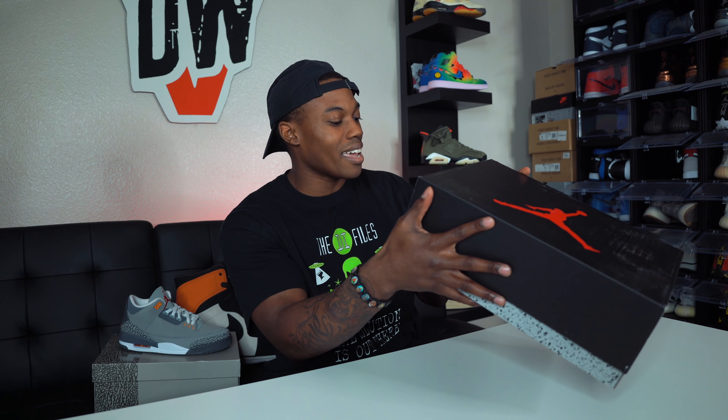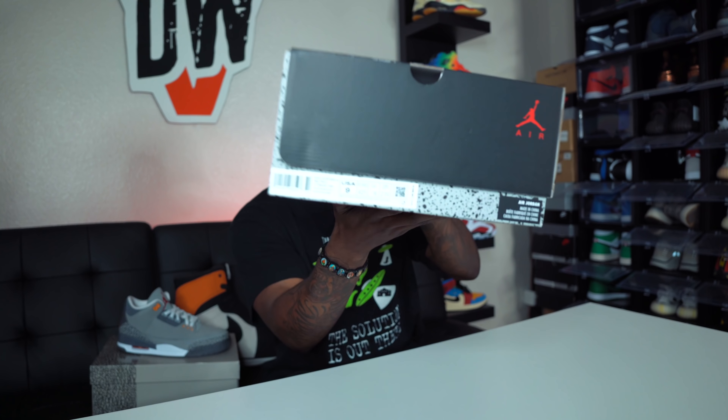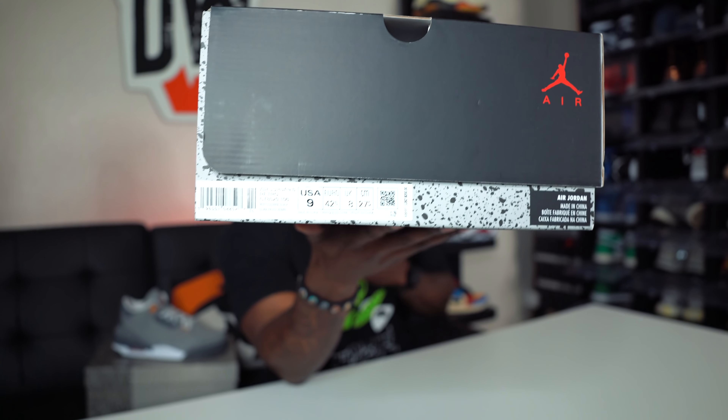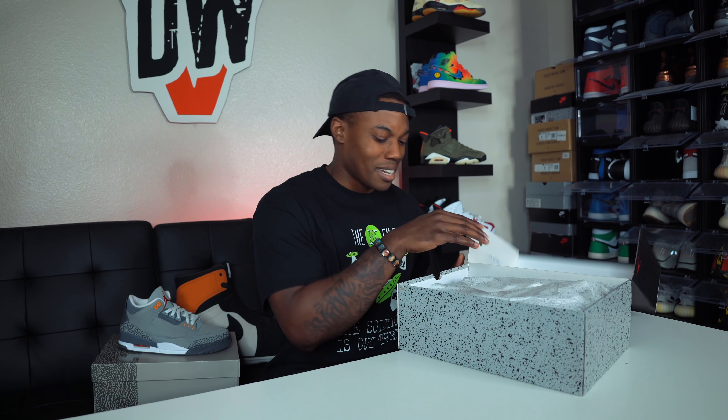Let's get into it — deadstock, clean, crispy pair. Let's read the official size tag: Air Jordan 6 Retro, White Carmine and Black. You guys already know how I rock with Air Jordan 6s — pretty much any silhouette I go with a size 9, sometimes size 8.5. We're gonna pull out the other pair real quick for a comparison, but I kind of want to save the in-depth look at the differences between 2014 and 2021 for a later video.